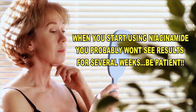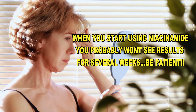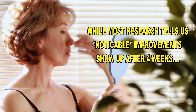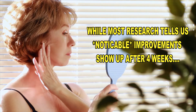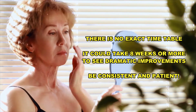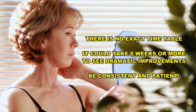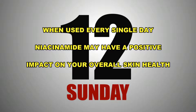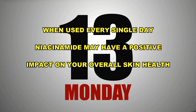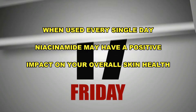As with any new skincare product, you probably won't see any significant results for several weeks. Although most of the available research describes noticeable improvements after 4 weeks of use, there's no exact timetable. You may even see more changes in your skin after 8 weeks, and this will include smoother, toned, and hydrated skin. When used topically every day, niacinamide may have a positive impact on your overall skin health.